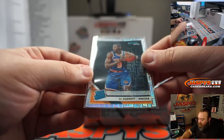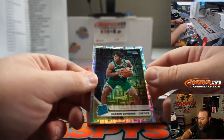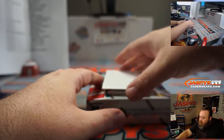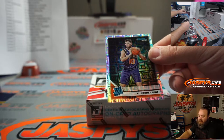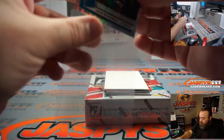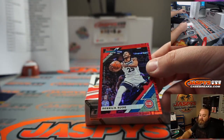The rated rookie choice parallels — they're not numbered, but this parallel is only available in Choice, so that gives it a premium feel. Carson Edwards for the Celtics, going to Lewis. Jalen McDaniels and Jalen McDaniels for the Hornets going to Lewis, and Ty Jerome for the Suns going to Brendan.